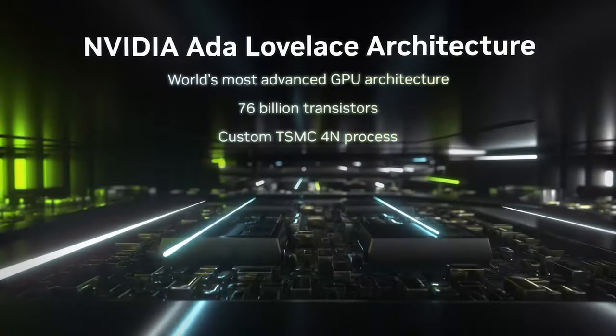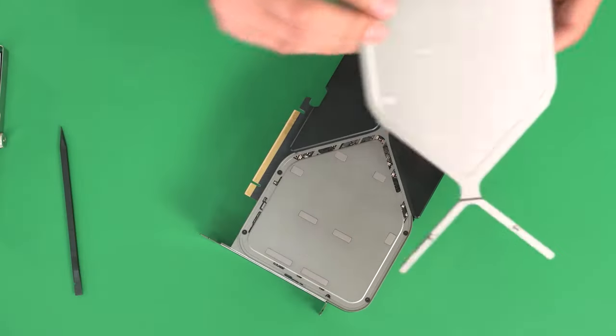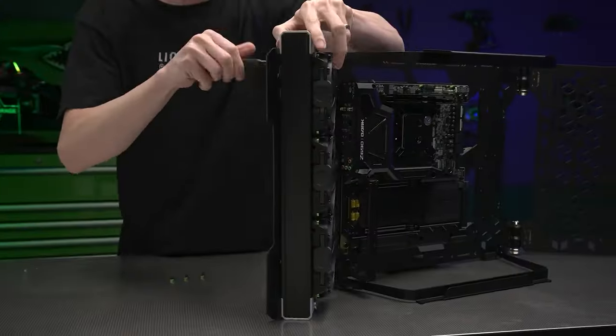What's up guys. Nvidia's unreleased and massive quad-slot graphics card, which could either be the GeForce RTX 4090 Ti or the next-gen Titan, has been pictured once again.